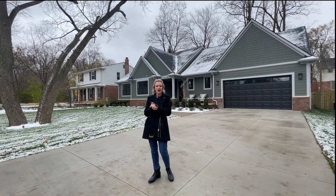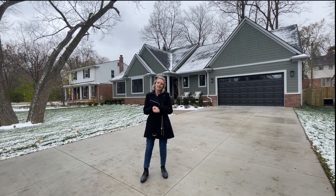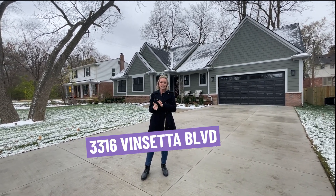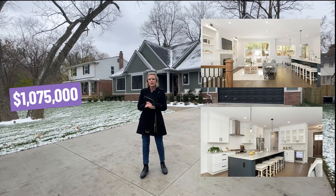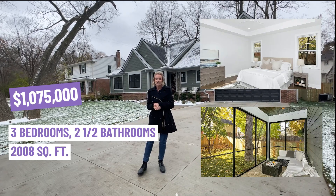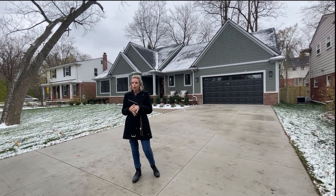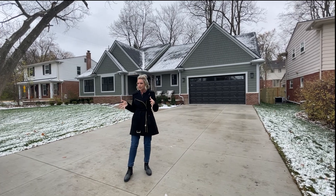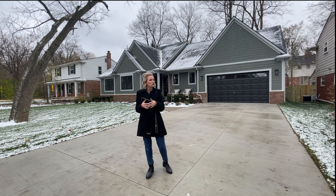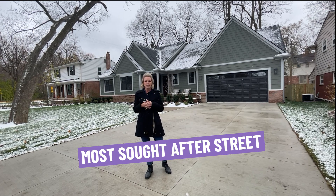Here we are at our final stop on the tour today in beautiful Royal Oak, Michigan. I'm standing in front of 3316 Vincetta Boulevard. This home is listed at $1,075,000 — three bedrooms, two and a half baths, 2,008 square feet — and it's another new construction home. One of the best aspects of this street is the fact that it's a boulevard. People love that — more space — and it's one of the most sought-after streets in Royal Oak. If you're not going to live downtown, people love Vincetta. And behind me is the Star JC Park.